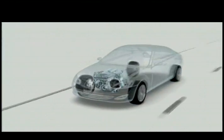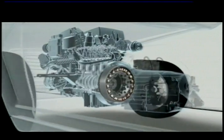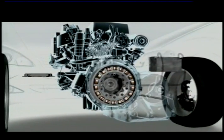A second power source is provided by a compact hybrid module. The disc-shaped electric motor, which also serves as a starter and generator, helps save fuel in many ways.